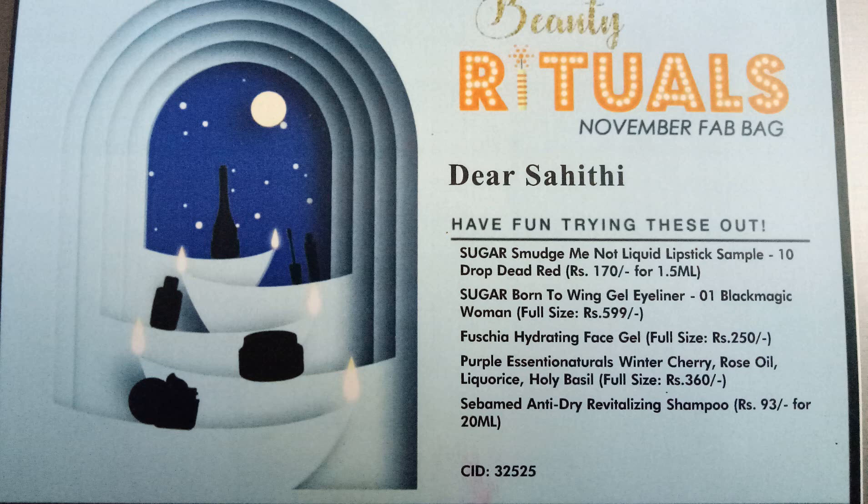So that is the face mask product. The last product is Sepa Medge Anti-Dry Revitalizing Shampoo, priced at 99 rupees for 20 ml. Last time I received a shower gel from them, and this time it's a shampoo. It's a sample product. Here we go — 20 ml is quite a good amount, and inside the carton box there's a leaflet with information about the product.